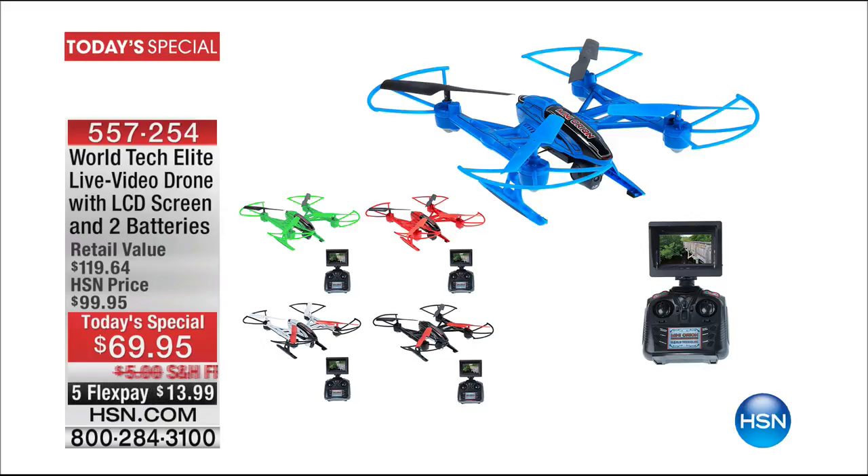Here's what you need to know. You see on the screen right there all those colors? White is gone. And our glow-in-the-dark green is down to only 100 left in stock. It's last call on that.